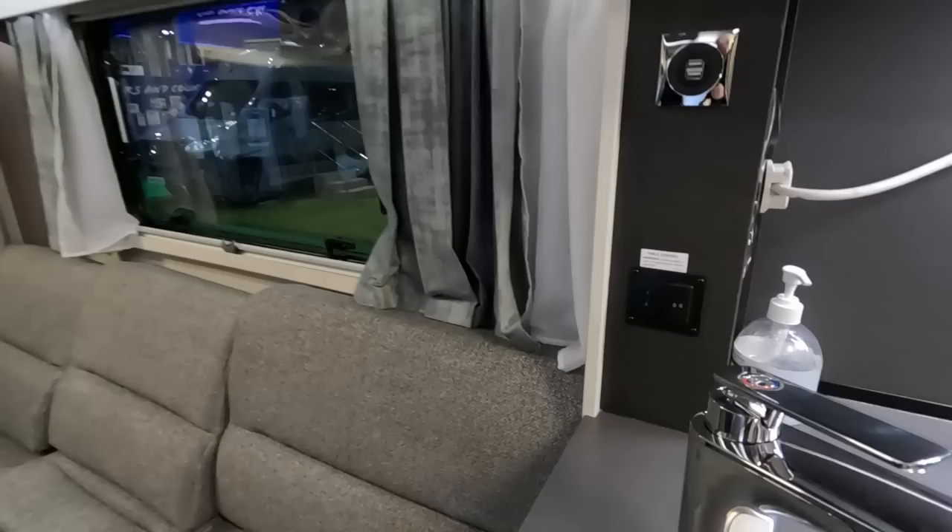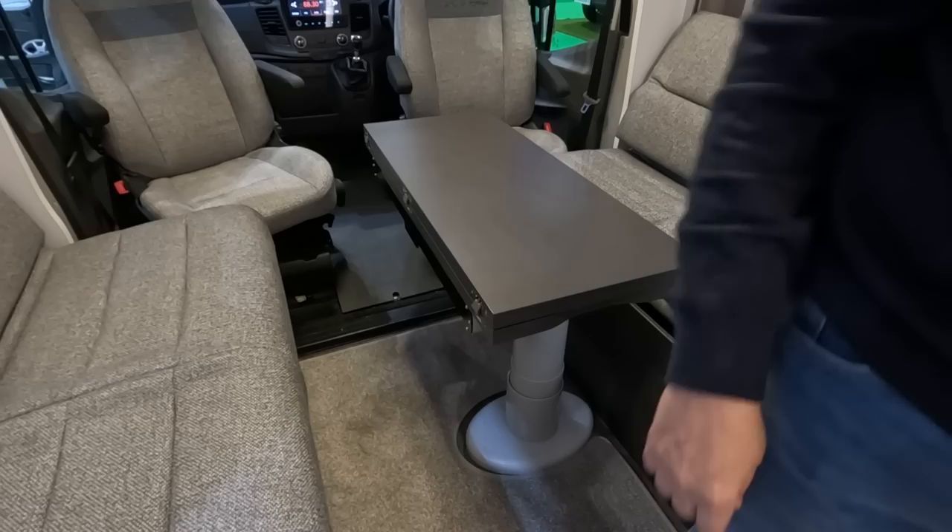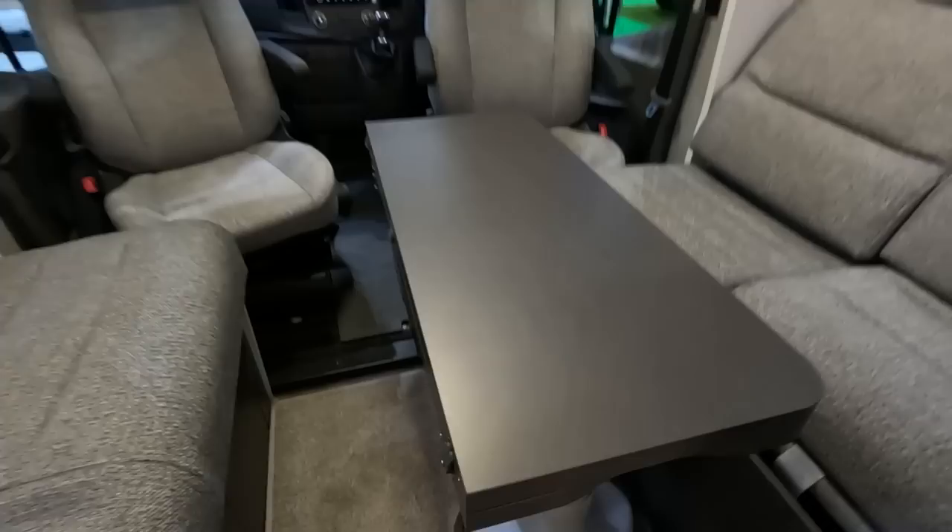There are a couple of coat hooks, a table control — the table goes up and down electrically. It's the same table as the Adamo, exactly the same. I love these tables — they're brilliant.